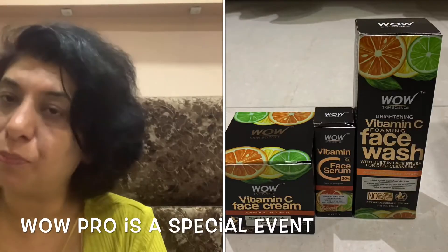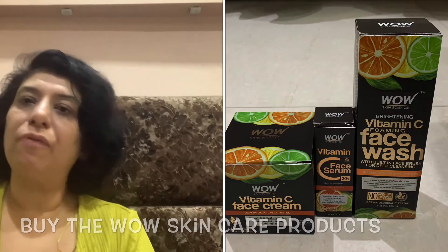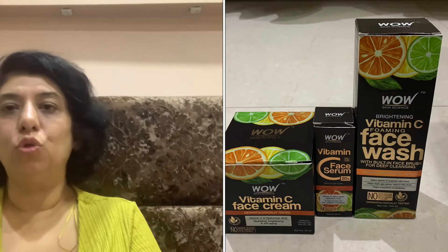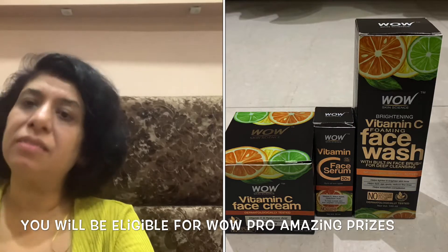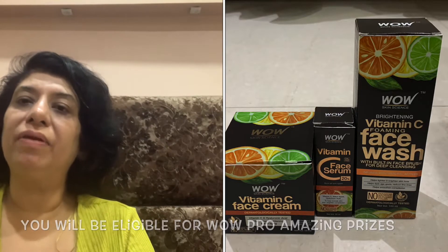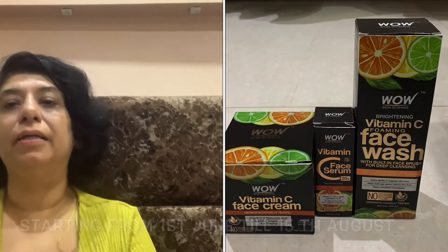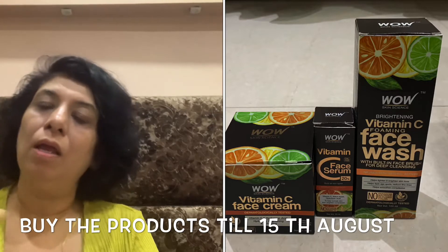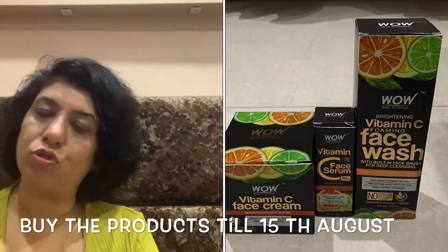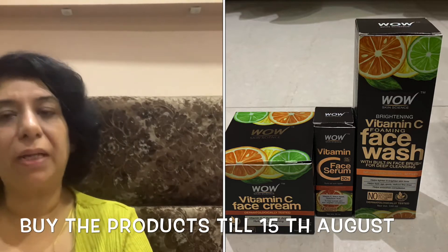WOW Pro is a very special event started by the WOW company. If you buy WOW skin care products, you can be eligible for WOW Pro prizes. The event started from 1st June, and if you buy the products before 15th August — Independence Day — they will announce the prizes. The prizes are awesome, so please go and become a member of WOW Pro.